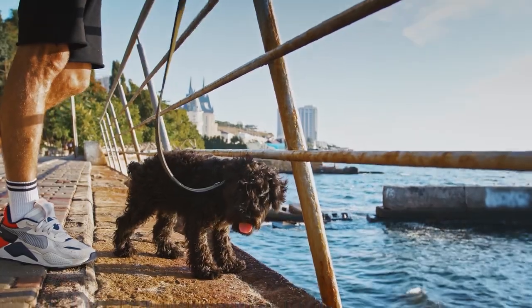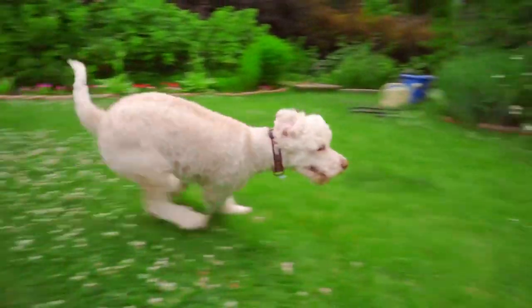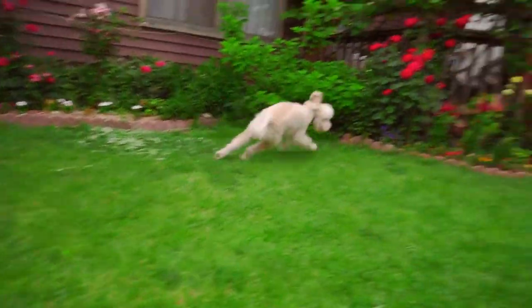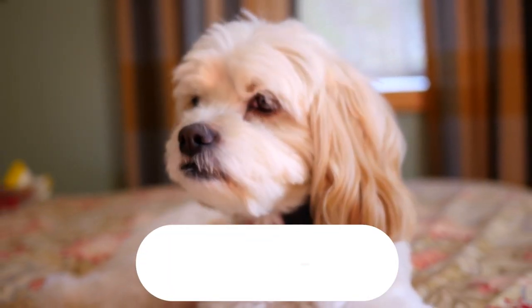Welcome to the Poodle Club. Poodles are highly intelligent and energetic dogs that love to play. Toys can be a great way to keep them engaged and entertained, and there are plenty of options available. In this article, we'll take a look at the top 10 best poodle toys.